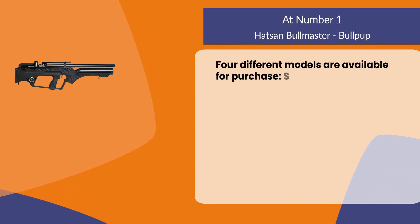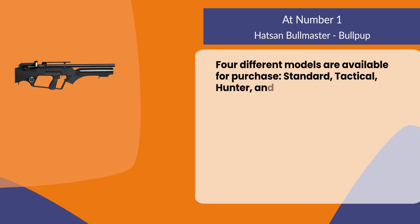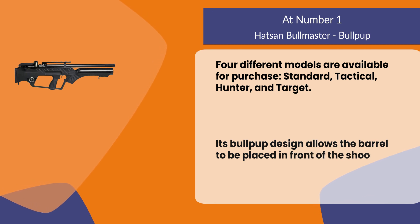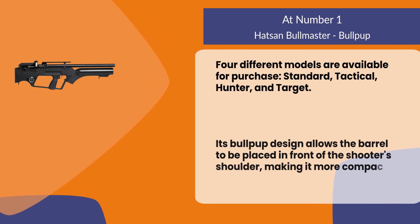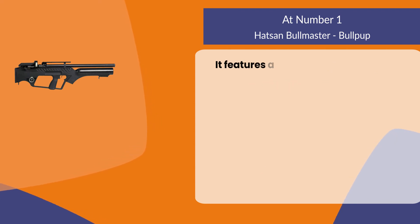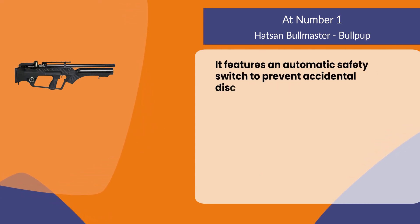Its bullpup design allows the barrel to be placed in front of the shooter's shoulder, making it more compact than traditional rifles. It features an automatic safety switch to prevent accidental discharge.